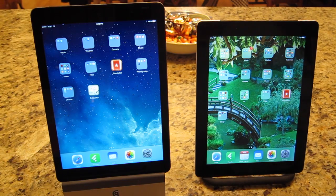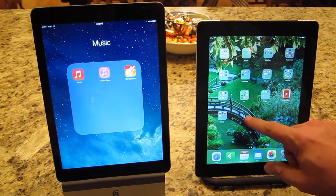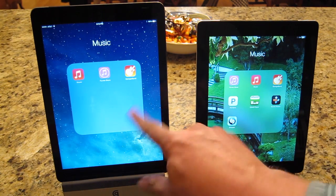Warner Crocker here for GottaBeMobile.com. We're going to open up a couple of apps that Apple has coded for their iOS systems. First, we're going to open GarageBand on both of these devices. This is the first time it has been opened on either one — I downloaded it when iOS 7 came out originally, but I have not opened it on the iPad 4.